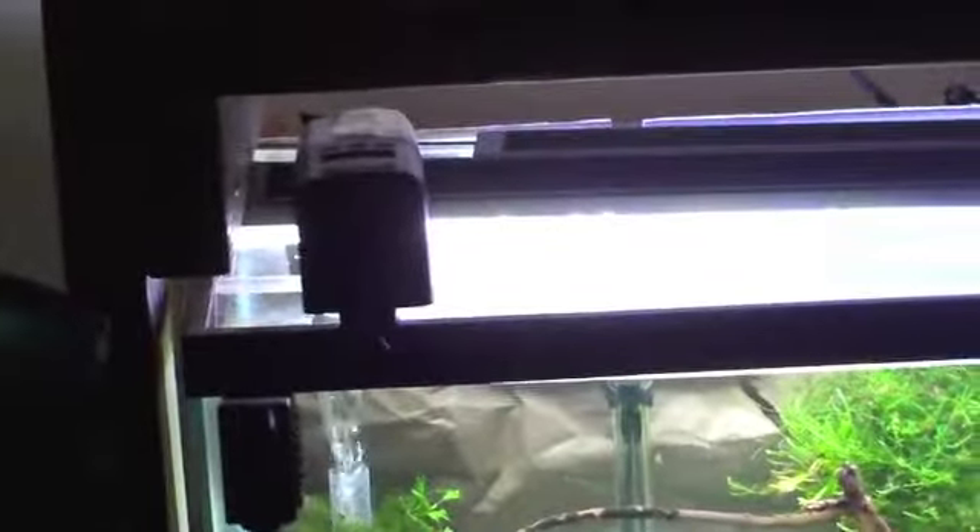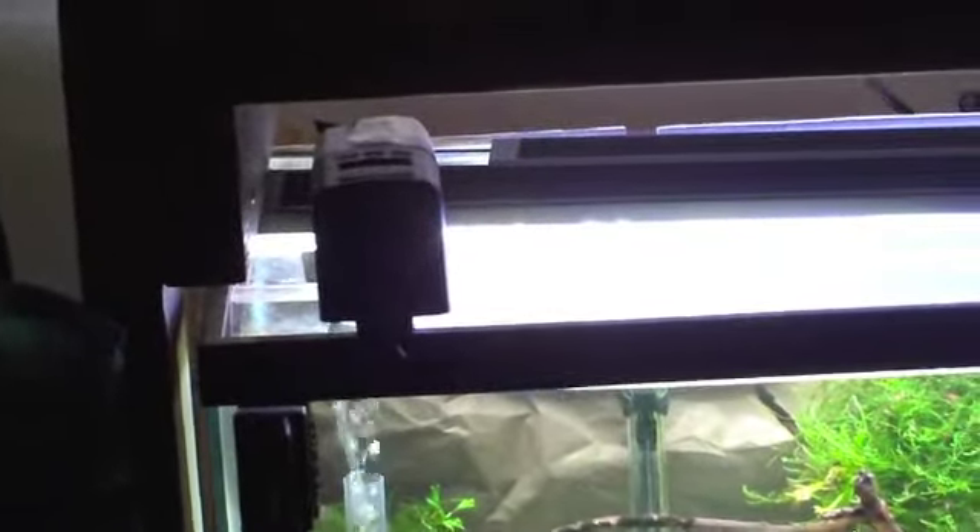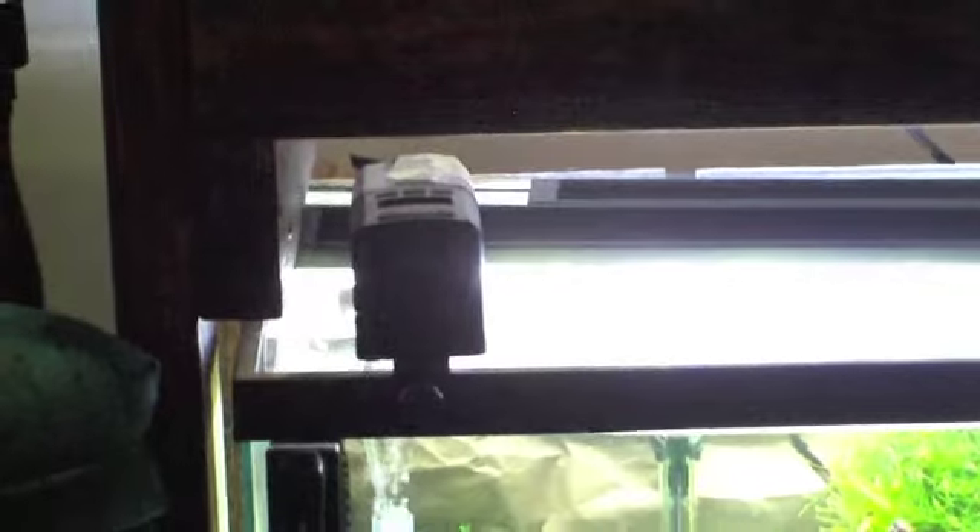In the corner there, see that Eheim feeder? That's for my baby tank. Instead of just feeding the babies two or three times a day, they now get fed five times a day — a little bit five times a day. They get brine in the morning and at night, and then they get a good mix of different foods during the day. That's from Corey at Aquarium Co-op. I can't thank you enough for that.